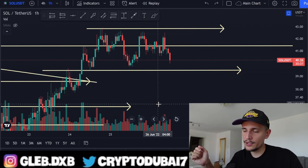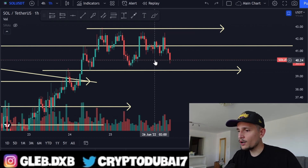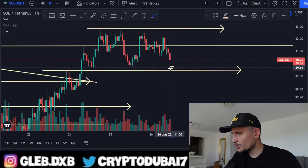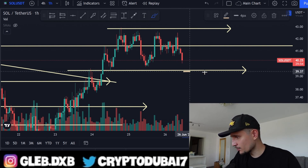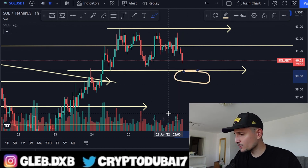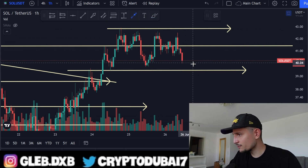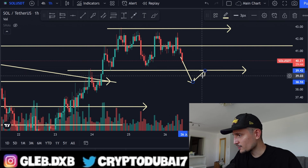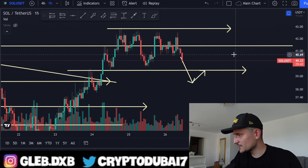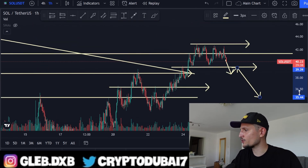Overall, the most important part for Solana is holding above the $39 area. If we break below $39 and are not able to take out the resistance successfully, I will definitely consider taking a potential short position — because the price action would likely look something like the worst-case scenario I'm about to describe.